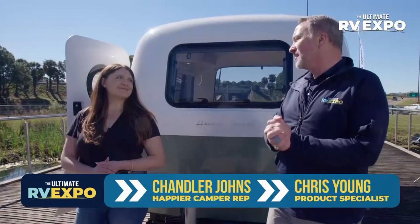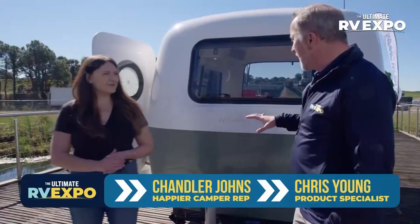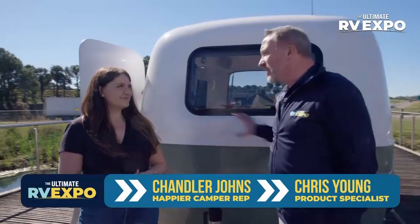What's up? It's Chris Young here with Chandler Johns from Happier Camper. Chandler, thank you for joining us at the Ultimate RV Expo. Before we get rolling into this beautiful unit, what is Happier Camper?